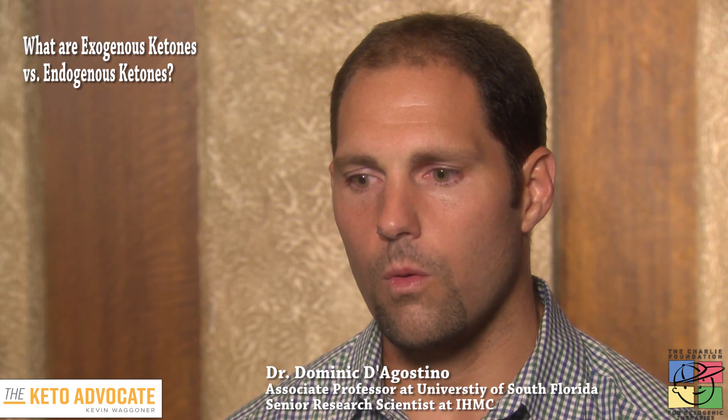The benefit of exogenous ketone bodies is that we can induce very rapidly a state of therapeutic ketosis. The ketogenic diet takes about 24 to 72 hours to get into a state of therapeutic ketosis for most seizure disorders. Whereas with exogenous ketones, we could achieve starvation-level ketosis within 10 to 15 minutes — even quicker with IV administration — and achieve the blood concentrations already shown to be anticonvulsant.